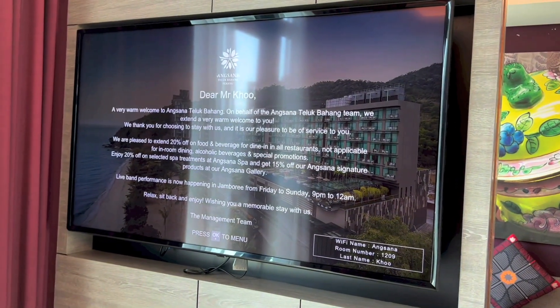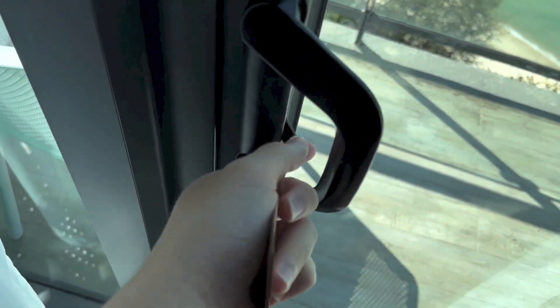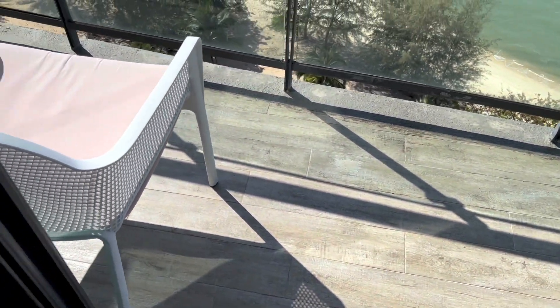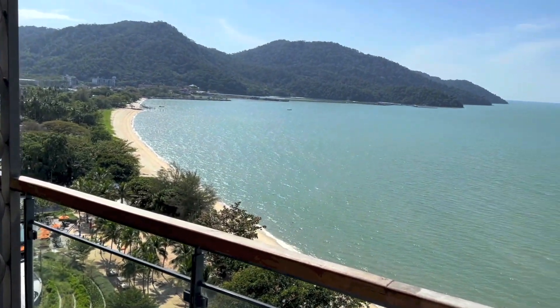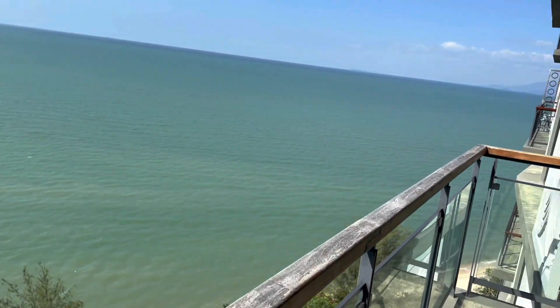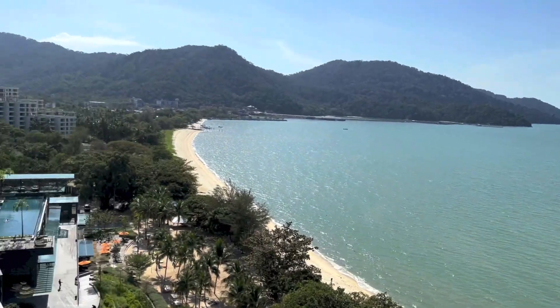And here we have a larger LG flat screen TV for the bedroom. This room does have a balcony. On the balcony, we have balcony chairs, a table, and a place to look out — obviously. It's quite a nice view.